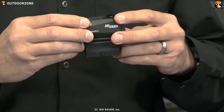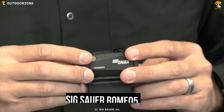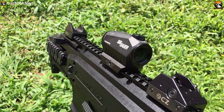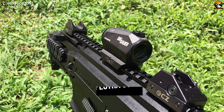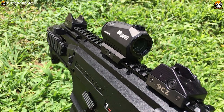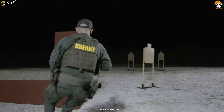Powered by a single CR2032 battery, the SIG Sauer Romeo 5 red dot sight is a truly battle-ready gun sight that is always ready when you are. Its optics are enhanced with spectra-coat anti-reflection coatings for high transmission across the entire visible spectrum and delivers bright and crisp images to improve your precision in the dark.